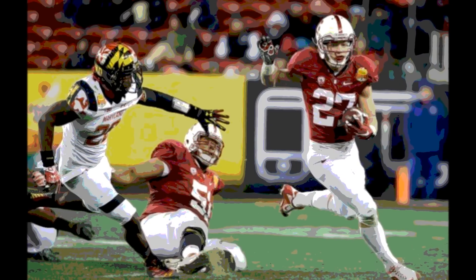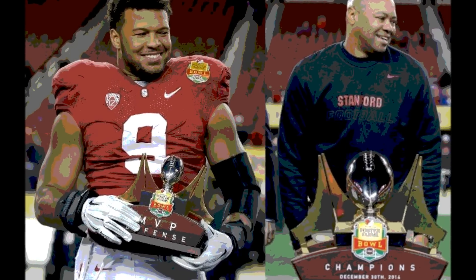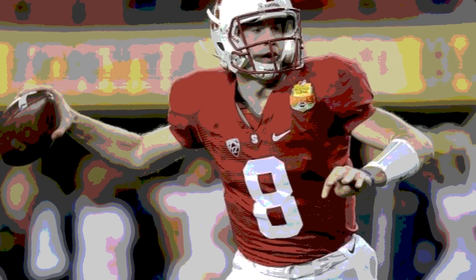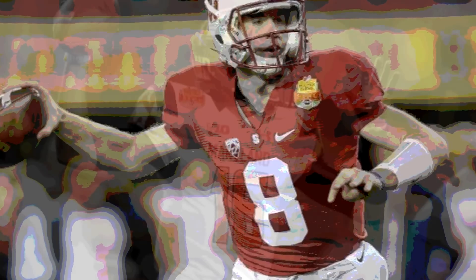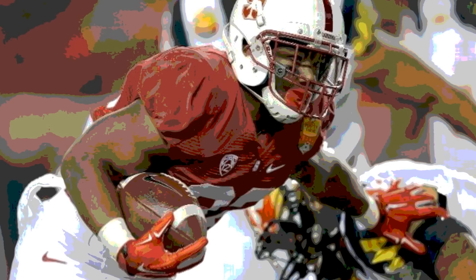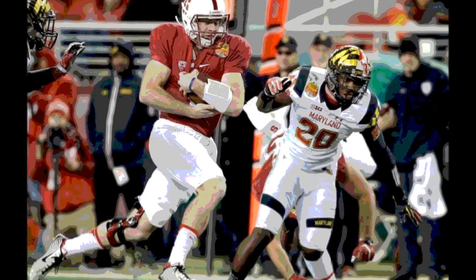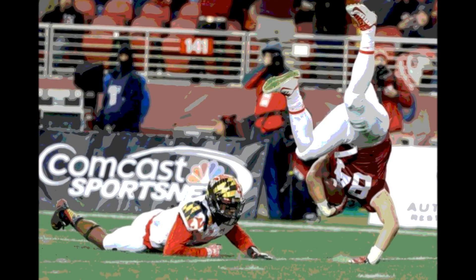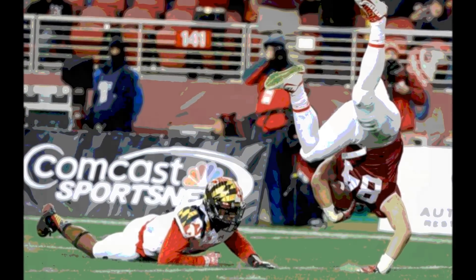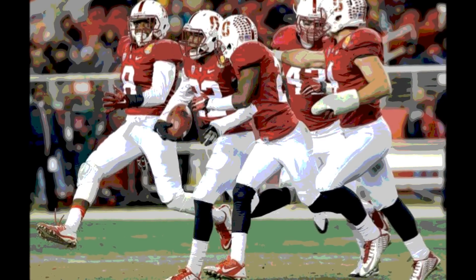With 5 minutes left, Maryland took over on their own 22. They moved into Stanford territory, and on 1st and 10 from the 34, C.J. Brown hit Stephan Diggs for a 32-yard pass to the 2-yard line. Brown then ran it in for the touchdown. Stanford 45, Maryland 21. The Terps tried an onside kick, but Stanford recovered and ran out the clock. Stanford wins the Foster Farms Bowl, 45-21.